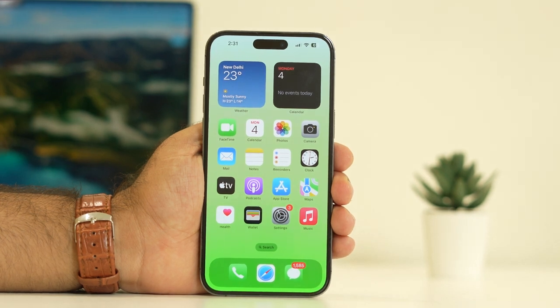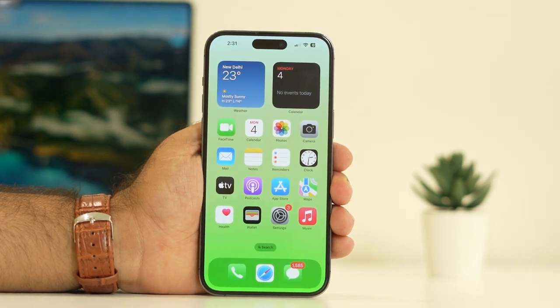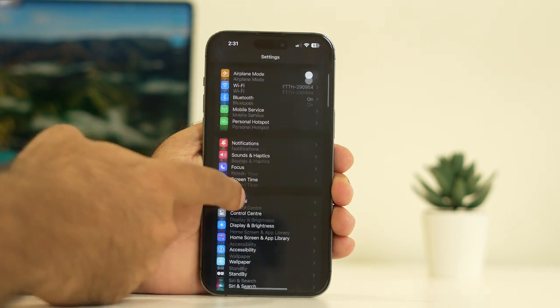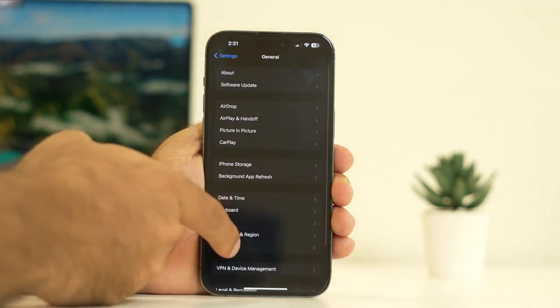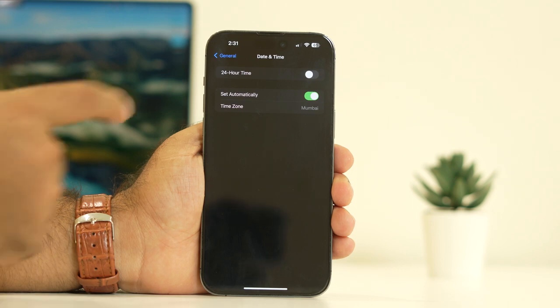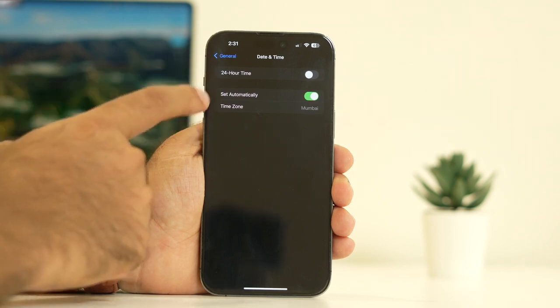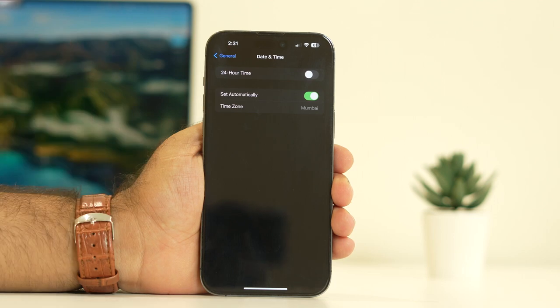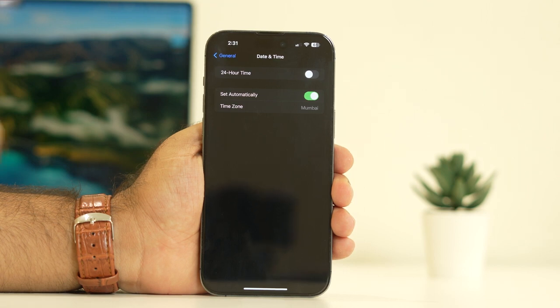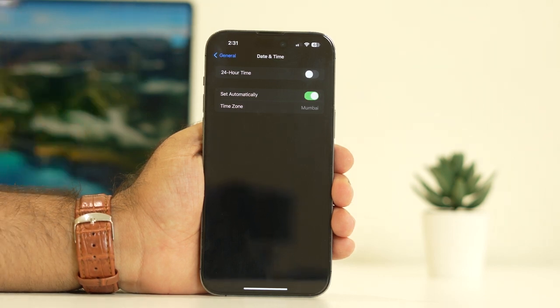The fifth step is to make sure your time zone, time, and date are correct. Go to Settings, scroll down to General, then tap on Date & Time. Verify that the time and time zone are correct — if you've moved from one place or country to another and the time zone isn't updated, it can cause issues.